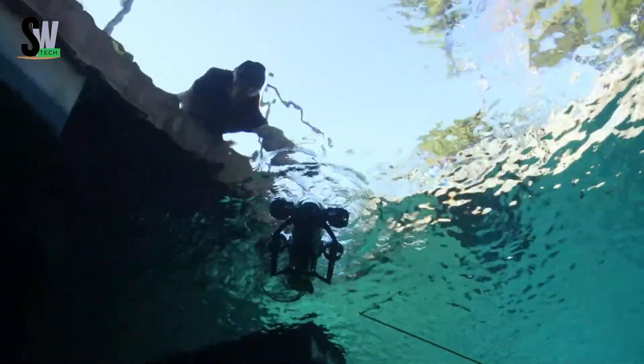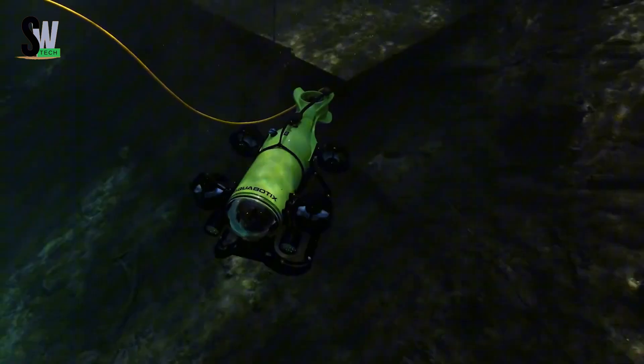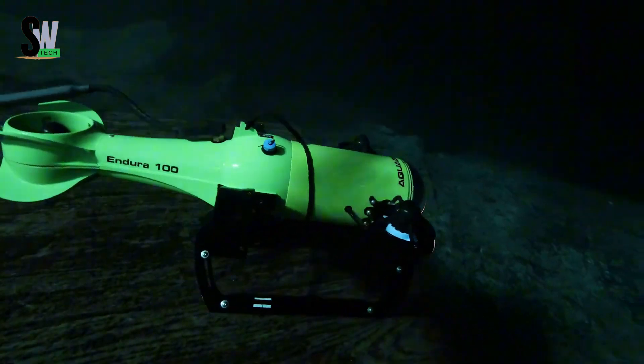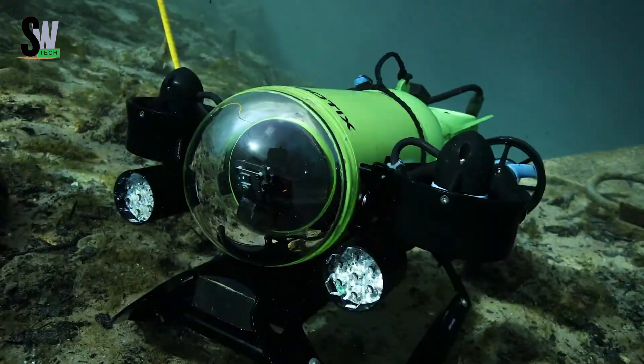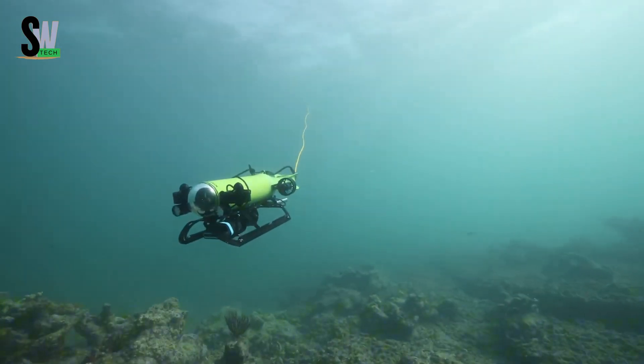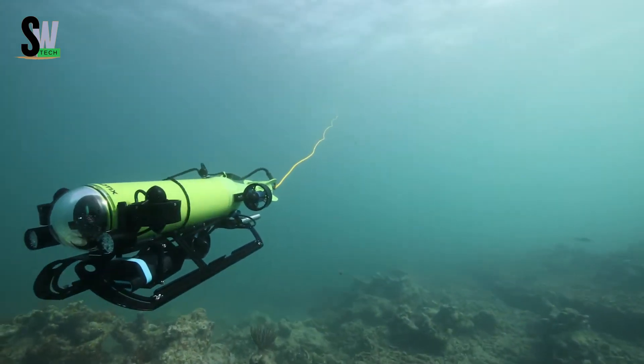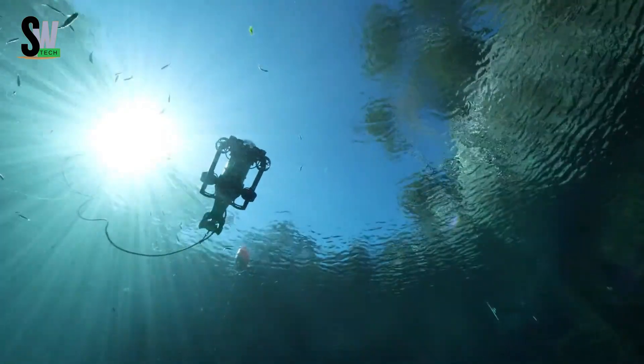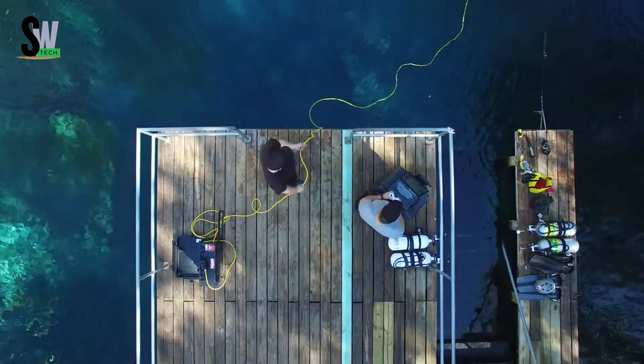Its sleek, hydrodynamic design allows it to move gracefully through the water while staying stable and responsive. The Endura comes in two models: the Endura 100, which can dive up to 100 meters, and the Endura 300, which pushes the limit to 300 meters. Both are powered by five high-torque brushless motors, giving them impressive strength and control.